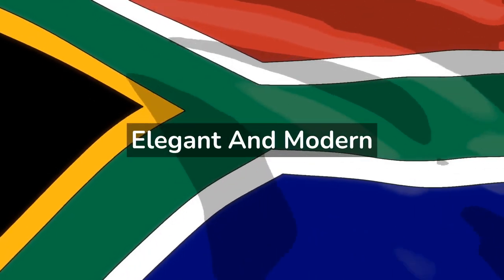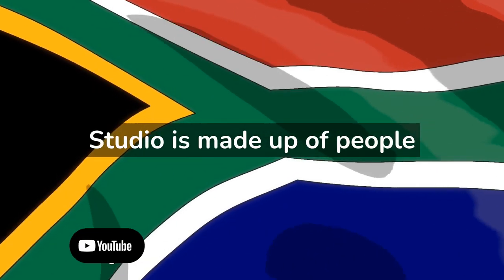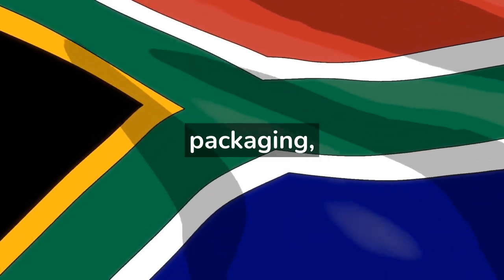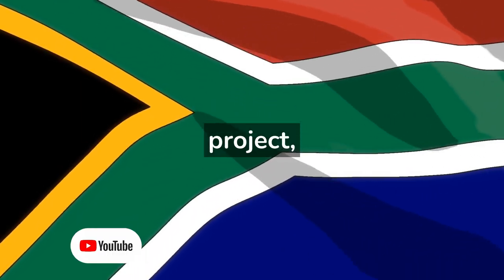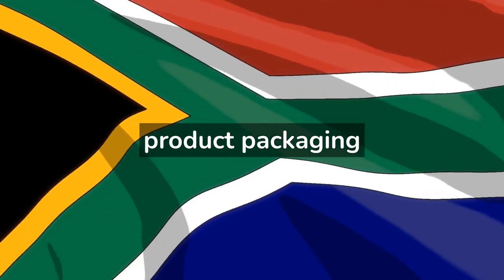We design elegant and modern cosmetic labels. Wartenweg Design Studio is made up of people with extensive experience in the field of graphic design and packaging, ready to tackle any project regardless of complexity, working mainly in label design and product packaging.